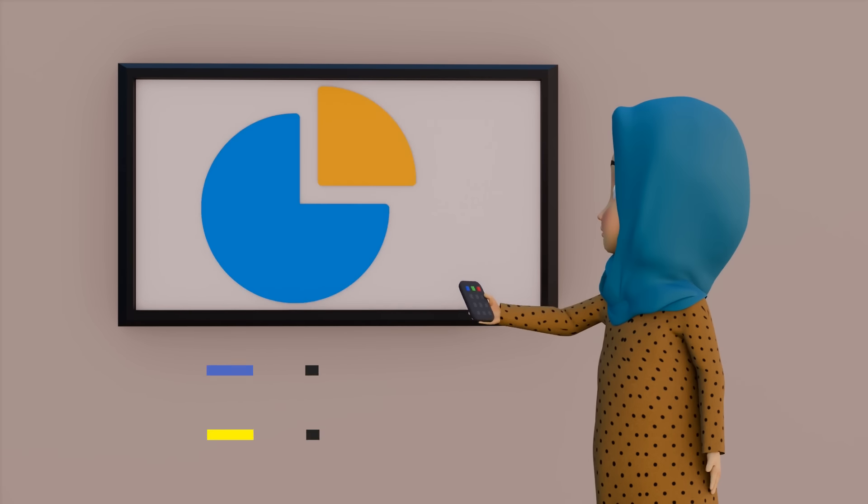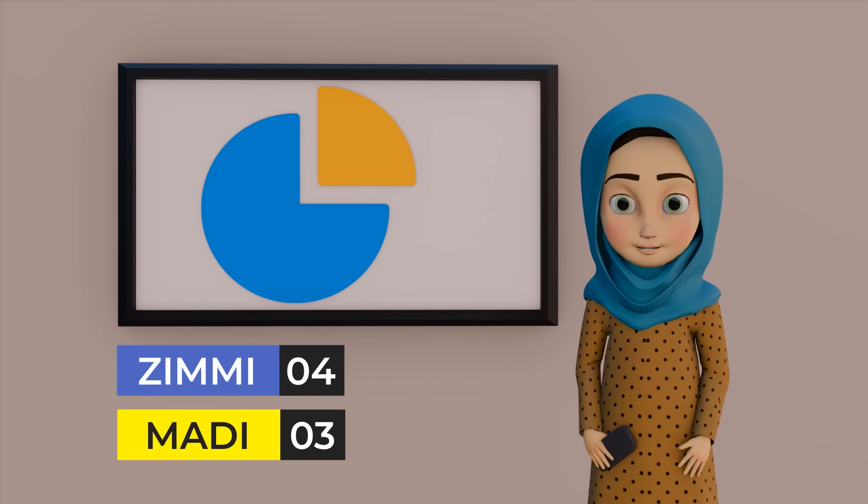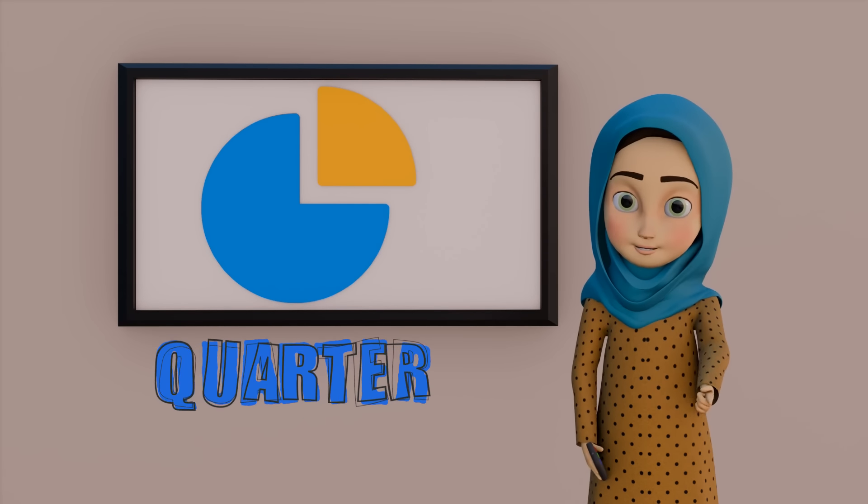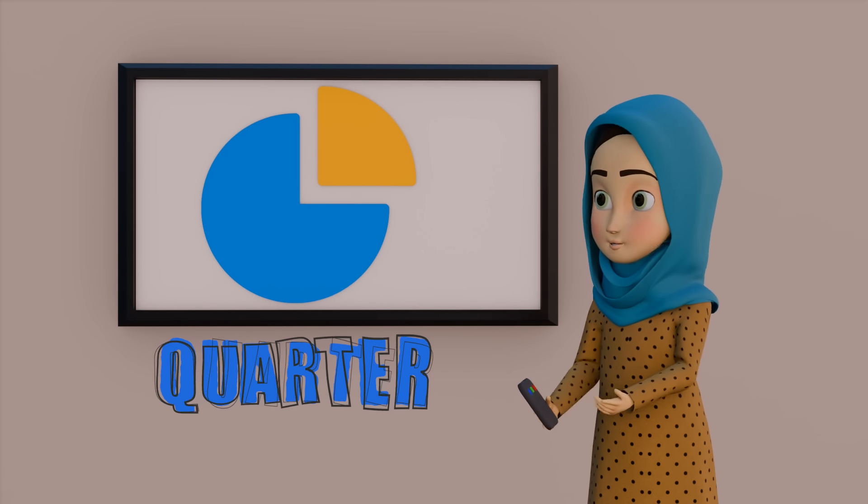And the last question is — can anyone tell me what is it? I know — it's a quarter. Q for Quarter. Zimmy, you are right. Well done. Q for Quarter.